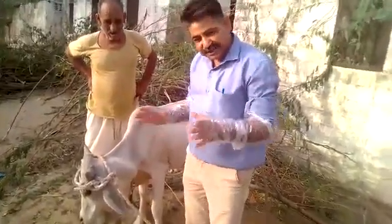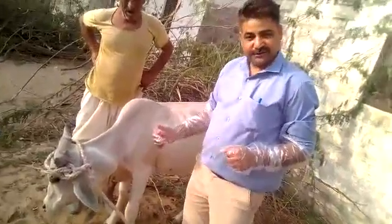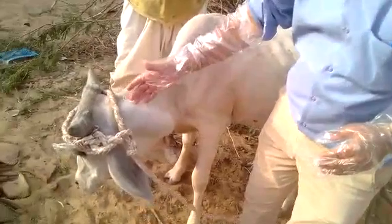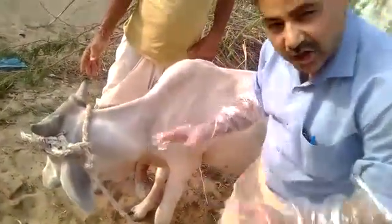Cervical spondylosis — see what happened to this female calf. This looks like an abscess over here in the neck region. This is the head, this is the neck, this is the chest. It is looking just like an abscess, but it is not.